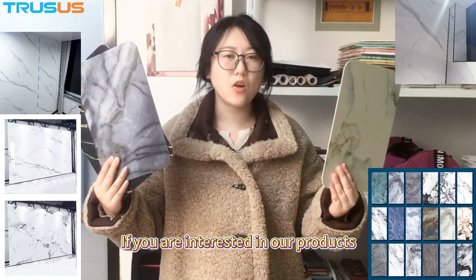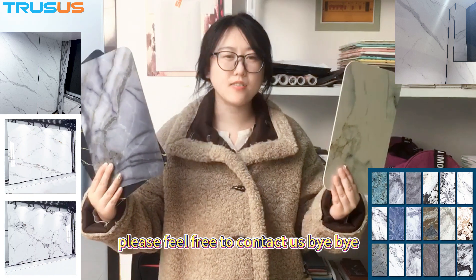If you are interested in our products, please feel free to contact us. Bye-bye.